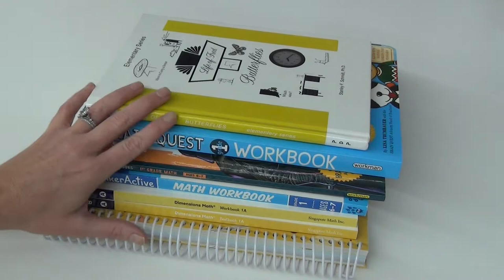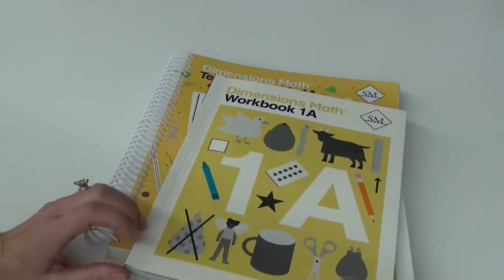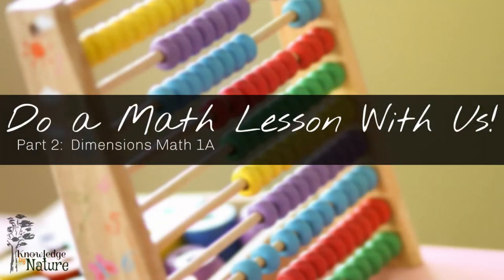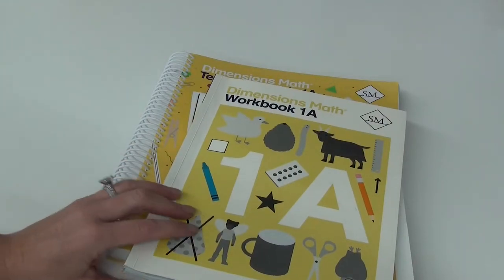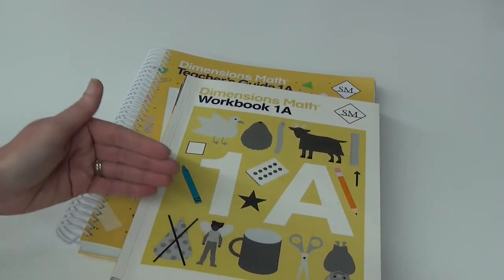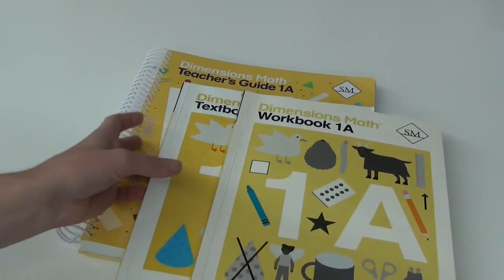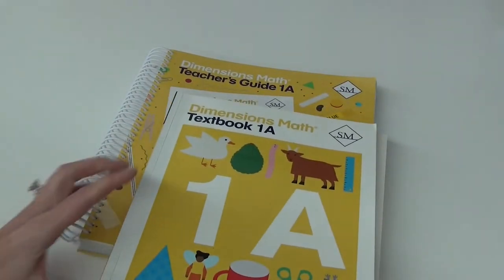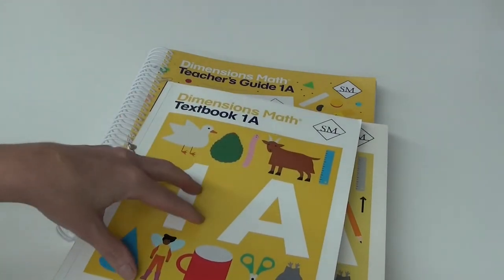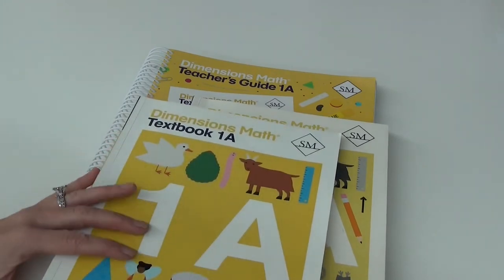The first thing I have is our actual full-time curriculum: Dimensions Math from Singapore Math. I'll put a card up here — we have multiple videos on this with a flip through and lessons so you can see how it works. We are very happy with this program; I love the way it teaches. But just like anything, even as adults, doing the same thing over and over can get repetitive and sometimes you just need a little bit of a new view.